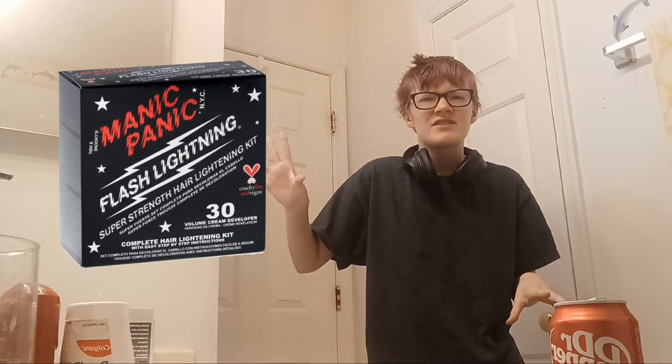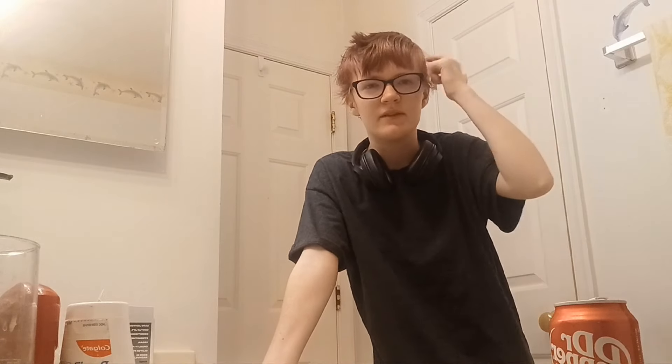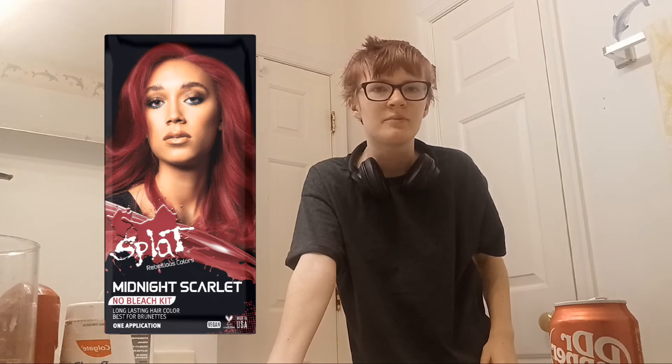I wanted to get either the Manic Panic Fast Lightening Kit, because the one time I used that we knew if I had just left it on a little less time it would have been perfect — or the Lime Crime bleach kit, which I have used a couple of times. But it's not strong enough to get this Splat out. Because Splat, as a hair dye, is just fabric dye. That's just what it is. That's not going to stop me from doing it.